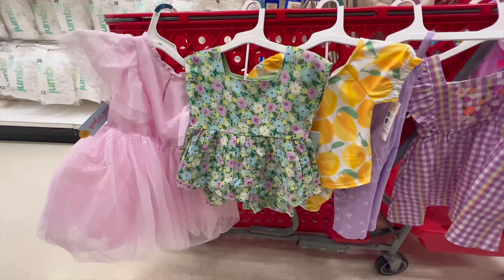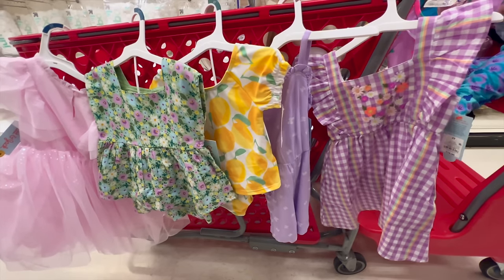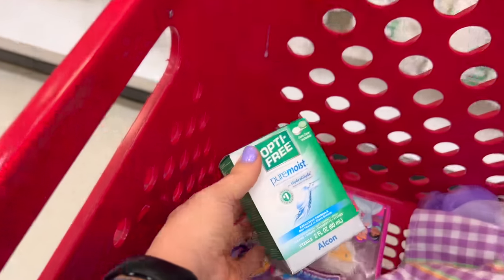They've got some really cute kids' stuff so I'll link the things that we snagged. If you're looking for cute Disney clothes or just cute spring clothes in general, you definitely should make a Target run.